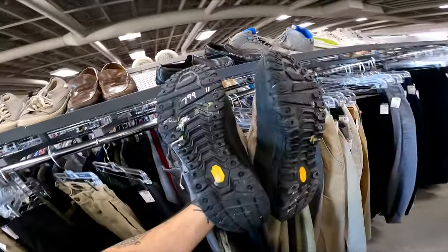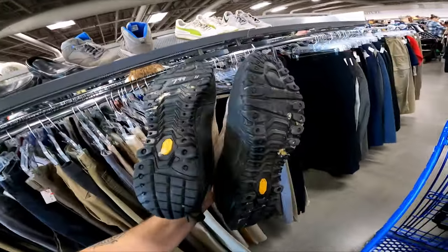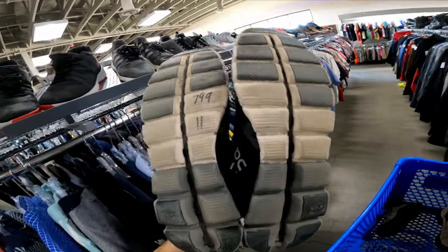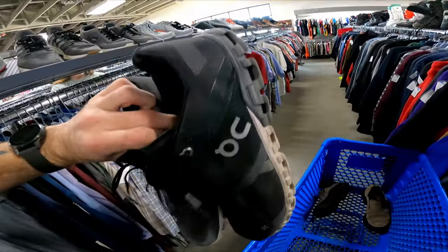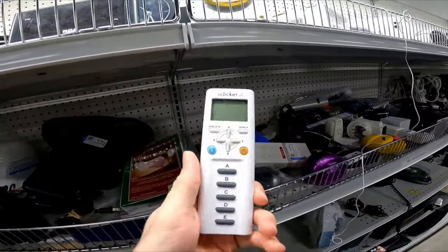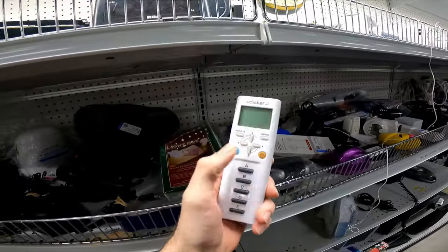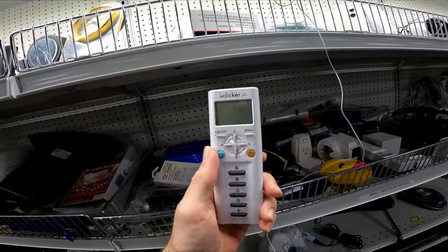First find at Goodwill: Merrell slip-on hiking shoes for $8, pretty good condition just a little dirty — they're waterproof, worth about $35. Next find: On Clouds, pretty worn with some tread left, only $8; I'll sell them as-is, should get $35 to $40. I found a TI Clicker 2 calculator — if you don't know, they're worth $20 to $25 and sell faster than TI-84 Plus calculators.